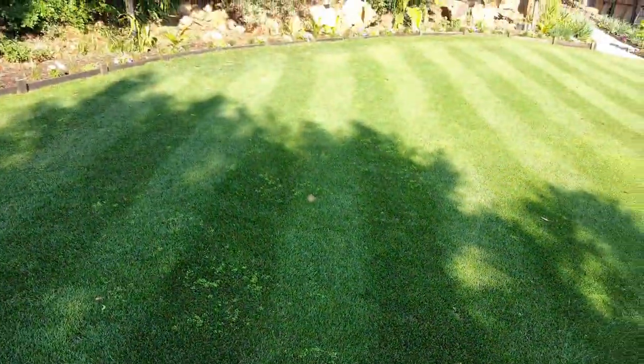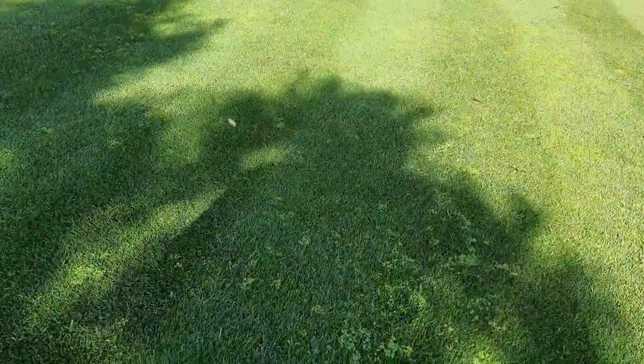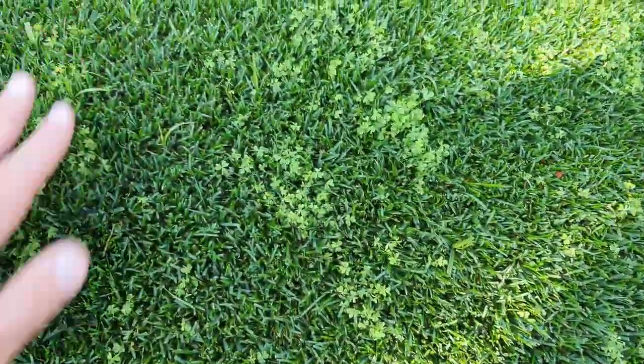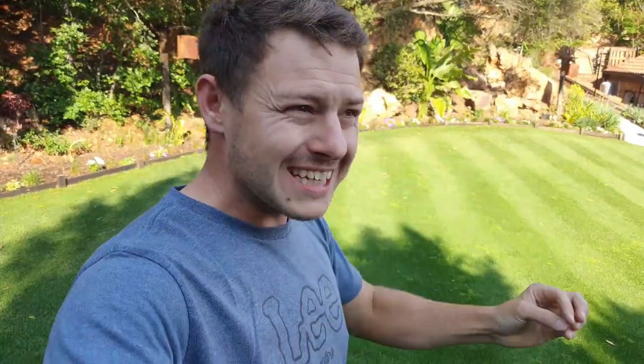This oxalis I've just shown you is very easily mistaken for clover — guys always send me a message saying 'I've got clover in my lawn.' That's not clover, it's oxalis. But no worries, whatever you think it is, most of the broadleaf stuff is treated the same way. So today I'm going to talk about broadleaf weeds.